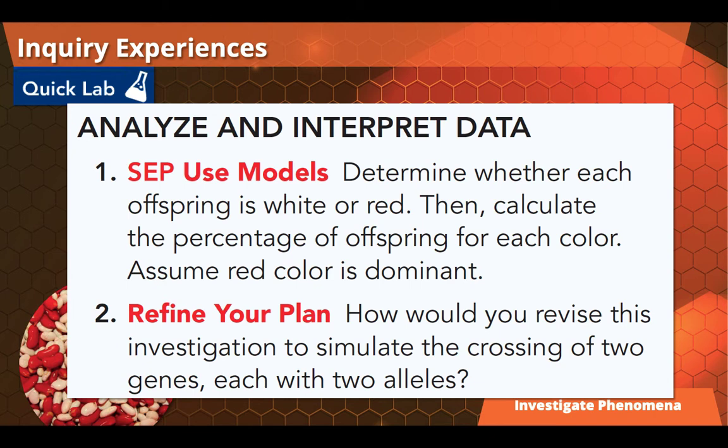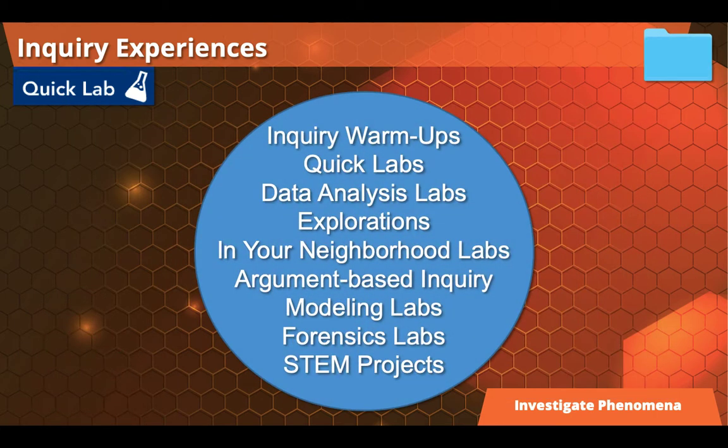These are great for quick, easy inquiry, but we have multiple options as well. There are inquiry warm-ups, data analysis labs, full explorations, argument-based inquiry modeling labs, all the way down to STEM projects. Students can engage in the science in a way that makes sense for them, and there are multiple ways for them to engage, allowing you to differentiate in your classroom.